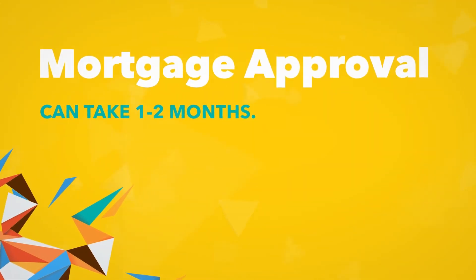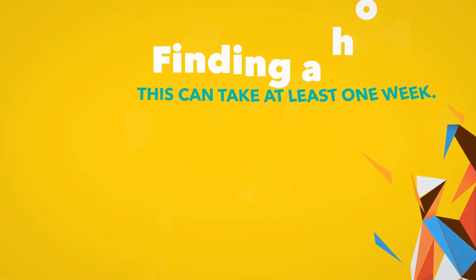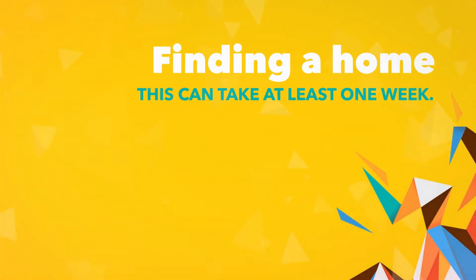Receiving a mortgage approval takes most home buyers a couple of months, starting with a pre-qualification and ending with the closing of escrow and the signing of mortgage documents. So the best move for a serious home buyer is to get pre-approved for your mortgage. It takes most potential buyers at least one week to look at online listings and view a home they would like to buy.